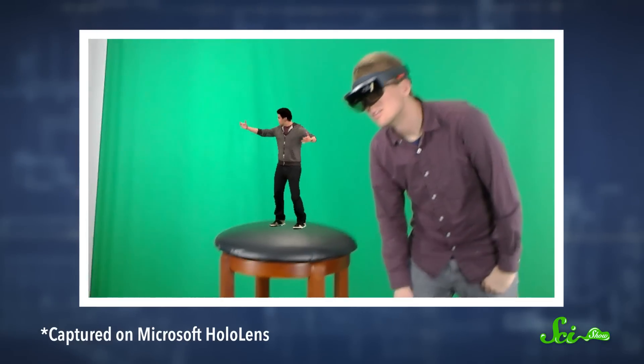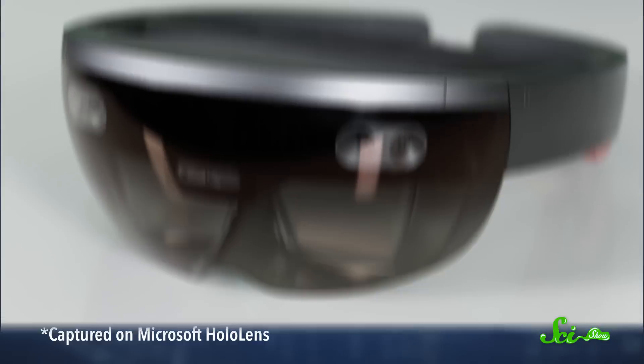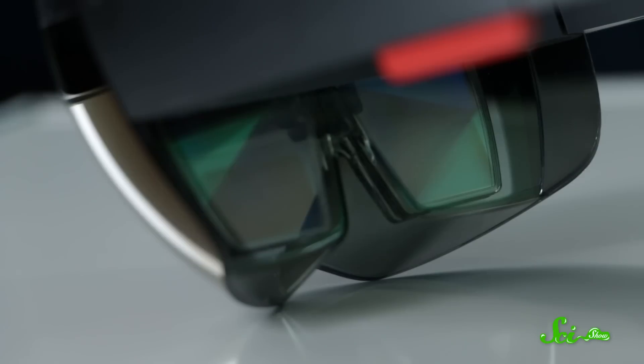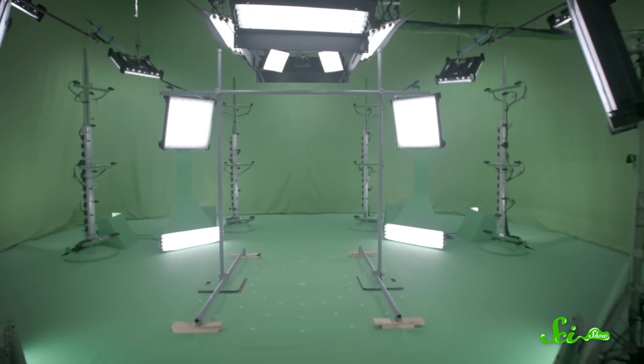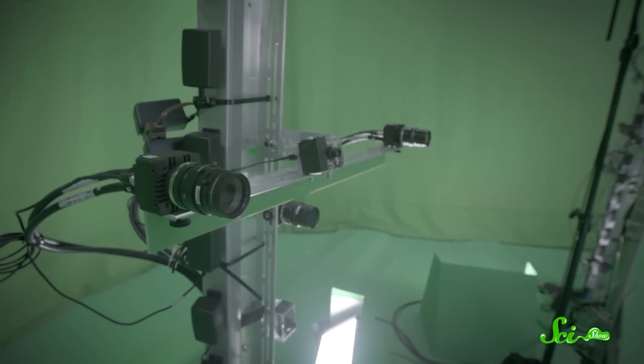This Michael Aranda hologram is a 3D video of him that we can watch using Microsoft's HoloLens device. It's basically a self-contained, super-powerful, head-mounted computer that projects holographic images onto transparent lenses in front of your eyes, so you see them like they are in the room with you. It's not quite the same as a standalone holographic image, like R2-D2's recording of Princess Leia, but it is a 3D video that you can watch from all different angles — known as a free viewpoint video. Microsoft gave us a sneak peek at everything that goes into creating and viewing one of their holograms.